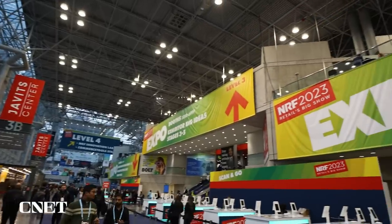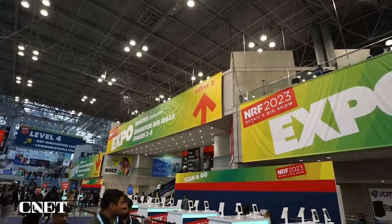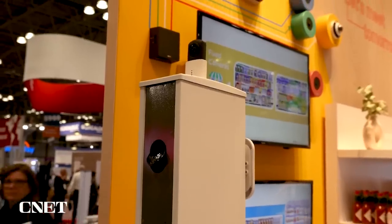Retailers are turning to technology to find solutions to the labor shortage. I'm at the big National Retail Federation conference held in New York City to see how robots and AI are filling in the gaps for humans and to see how this is shaping the future shopping experience.